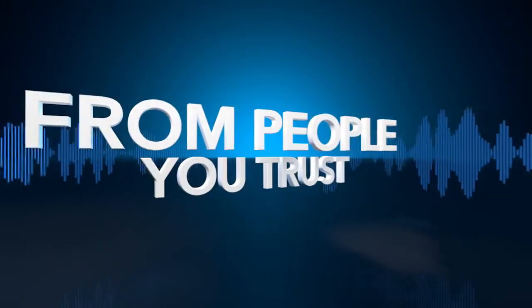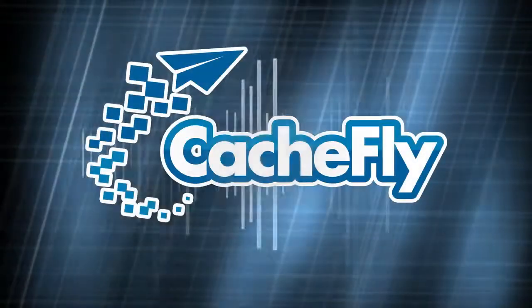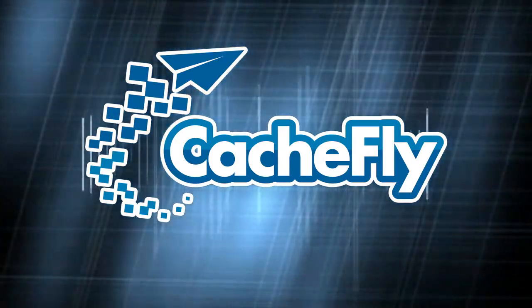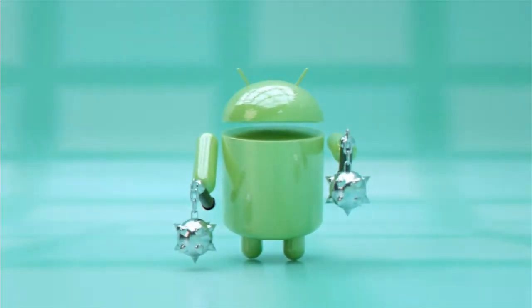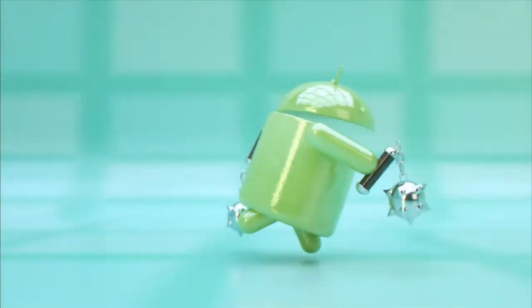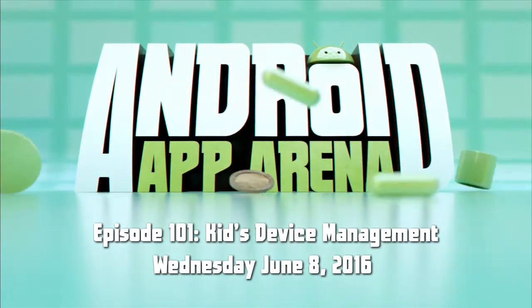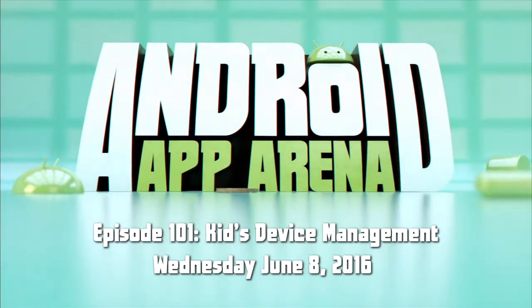Netcasts you love from people you trust. This is TWIT. Bandwidth for Android App Arena is provided by Cachefly at cachefly.com. This is Android App Arena, episode 101, for Wednesday June 8th, 2016: Kids Device Management.